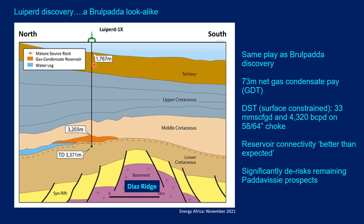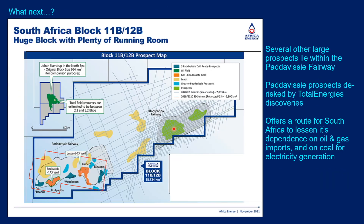This north-to-south geoseismic through the Luiperd well illustrates its similarity to Brulpadda. The reservoir sits at this level — another stratigraphic trap pinching out to the south onto the Diaz Ridge. In this well, 73 meters of net gas condensate pay was encountered. The well was tested at 33 million cubic feet of gas per day and approximately 4,300 barrels of condensate — a constrained rate, probably limited by surface equipment, meaning it could have flowed significantly better. Total Energies describes the reservoir connectivity as better than expected, which is positive news and further de-risks the other Padavisi prospects.